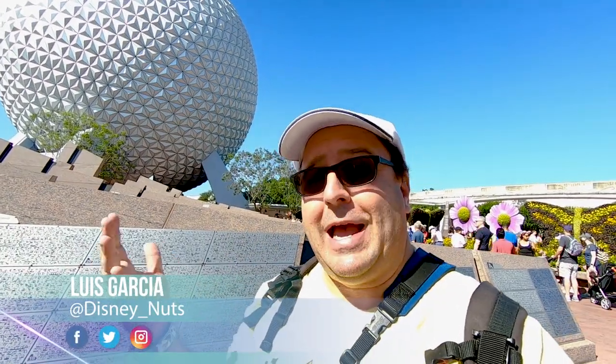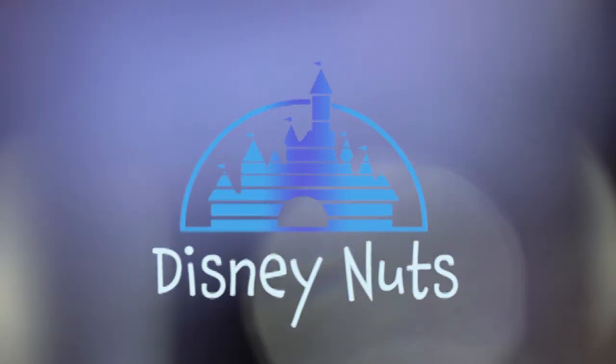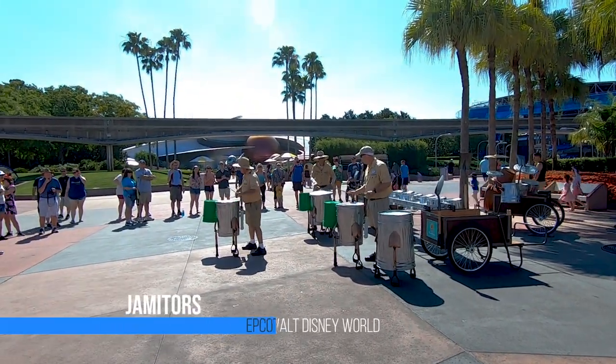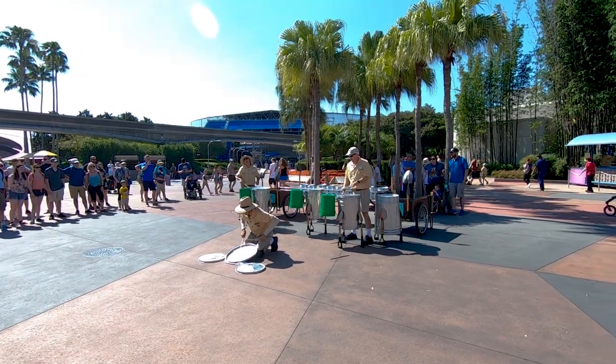Hey guys, Disney Nuts here. As you can see, today we are at Epcot and we're going to be hanging out with a good friend of mine, Thrills of Magic. I'm going to be trying to learn a little bit of how he vlogs with his equipment and all the fun stuff. Today he's taking charge and we're going to be walking around the World Showcase taking photos of the top areas. We're going to start on the Canada side because of where the sun is coming from.